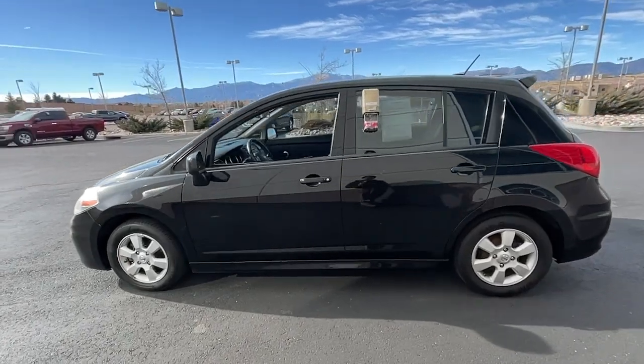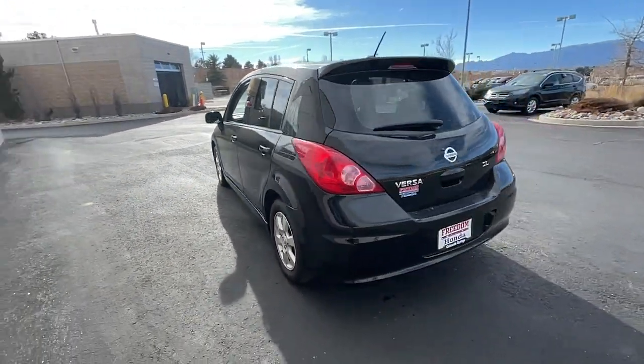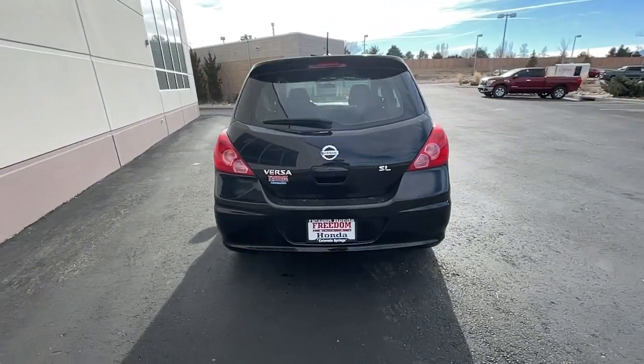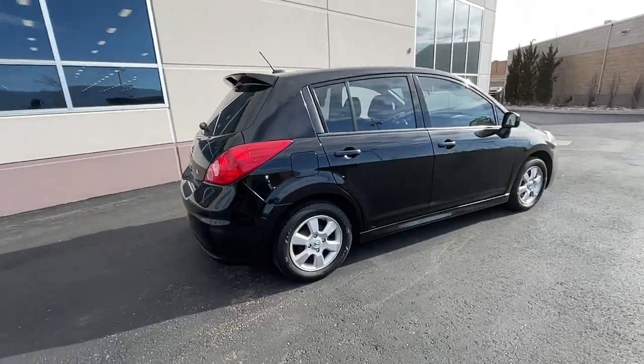Here's a tech-savvy Nissan Versa, the sleek four-door sedan that leverages a suite of standard driver assist features and touchscreen infotainment to keep you safe and connected. All you need to do is relax and enjoy the ride.